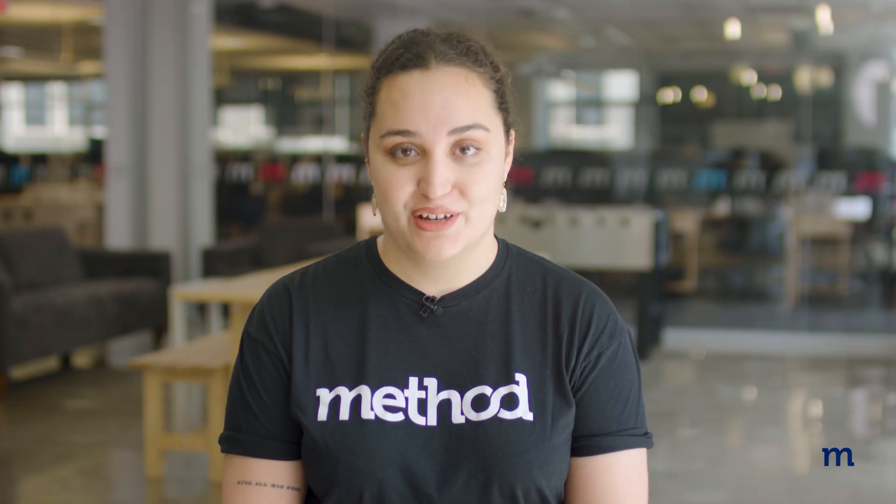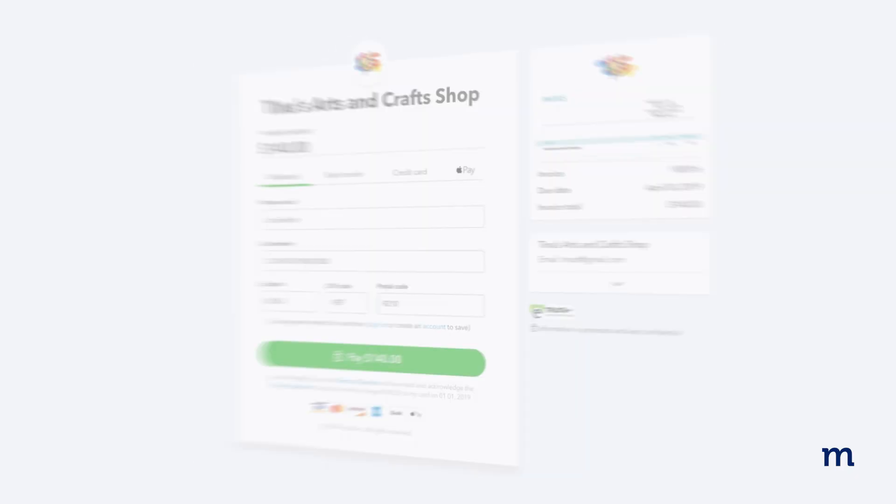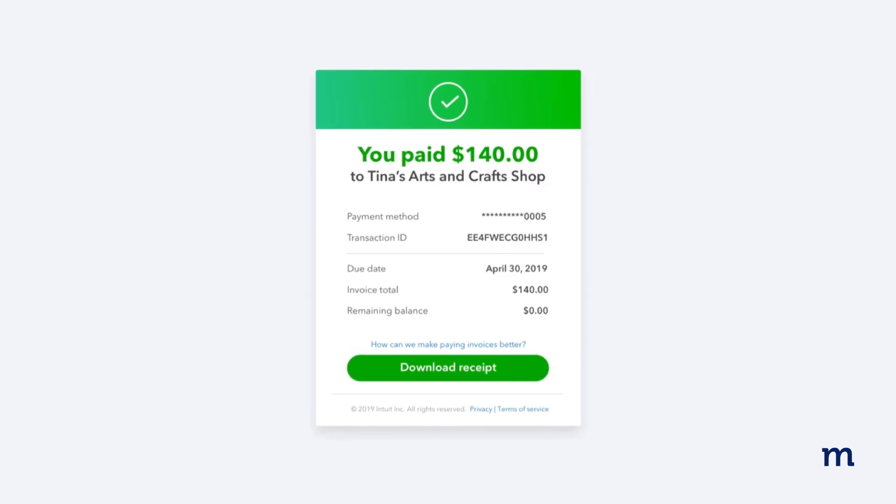Now, QuickBooks does have a Customer Portal feature that you can use to set up payment collection and let customers see transaction details and retrieve invoices. It's called the QuickBooks Online Payment Portal, and as the name suggests, it's only available to QuickBooks Online users.